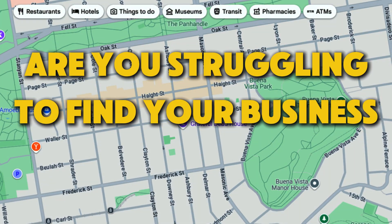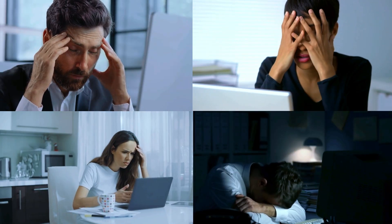Are you struggling to find your business on Google Maps? You're definitely not alone. This is one of the top complaints I hear all the time. But here is the good news — there's usually a clear reason behind it.